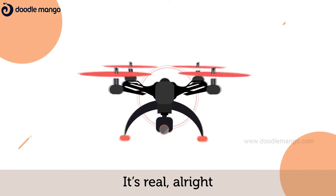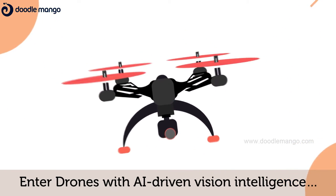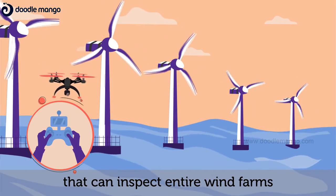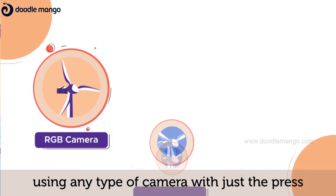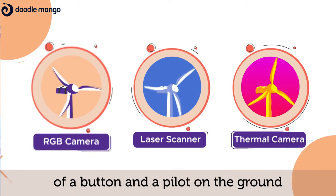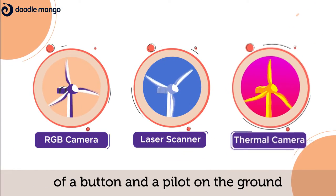It's real, alright? Enter drones with AI-driven vision intelligence that can inspect entire wind farms, onshore and offshore, using any type of camera, with just the press of a button and a pilot on the ground.